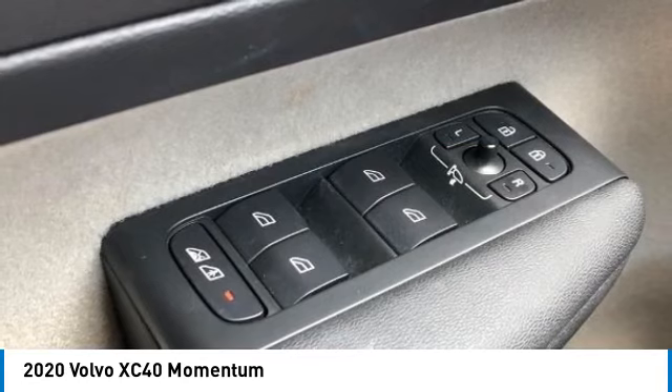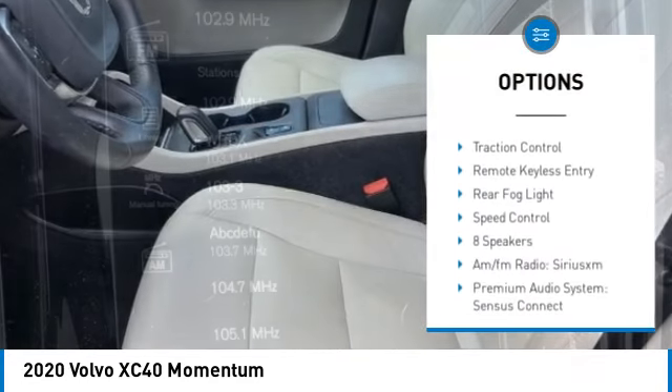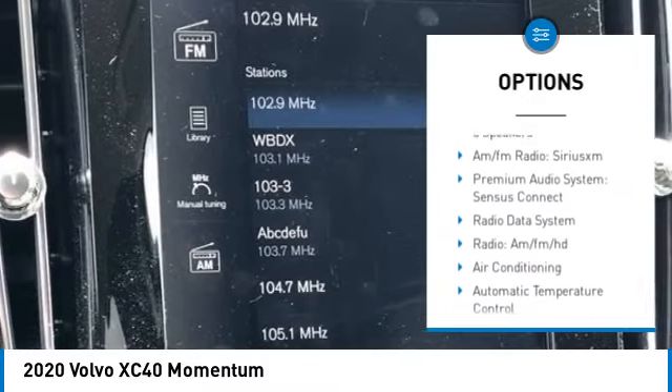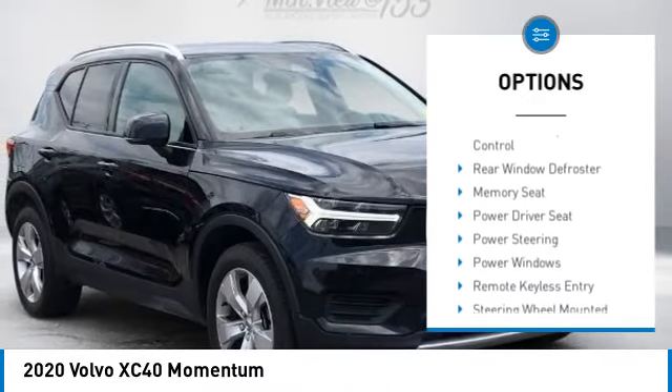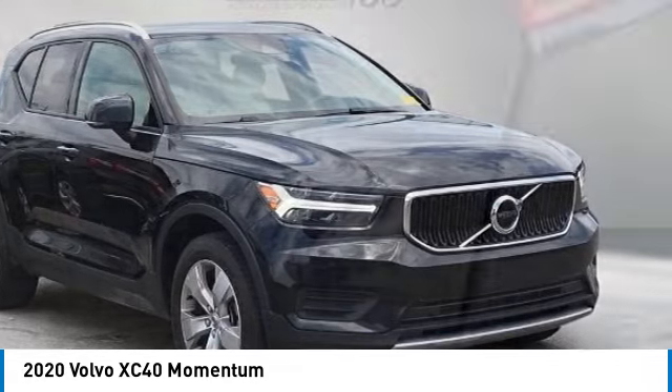Here are some of this vehicle's great options: rain-sensing wipers, electronic stability control, alloy wheels, rear spoiler, power lift gate, brake assist, traction control, remote keyless entry, rear fog light, and speed control.